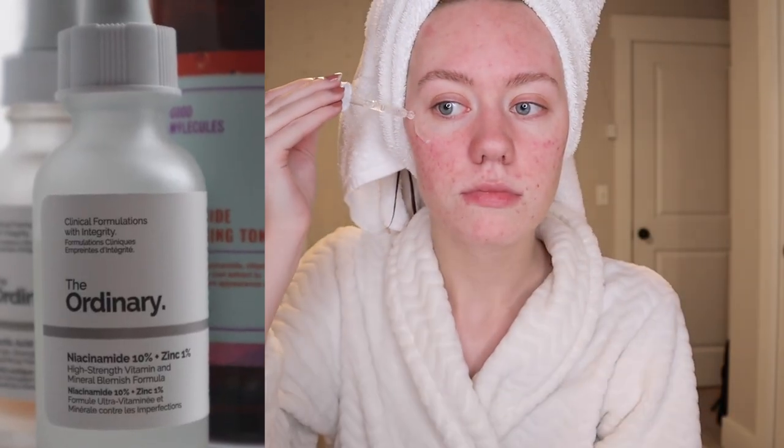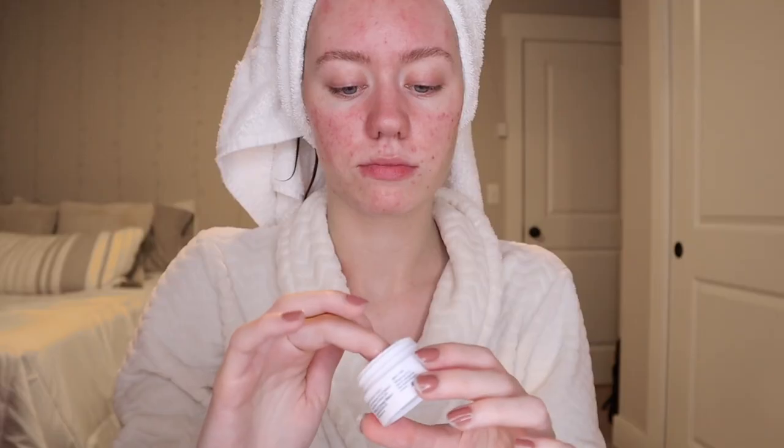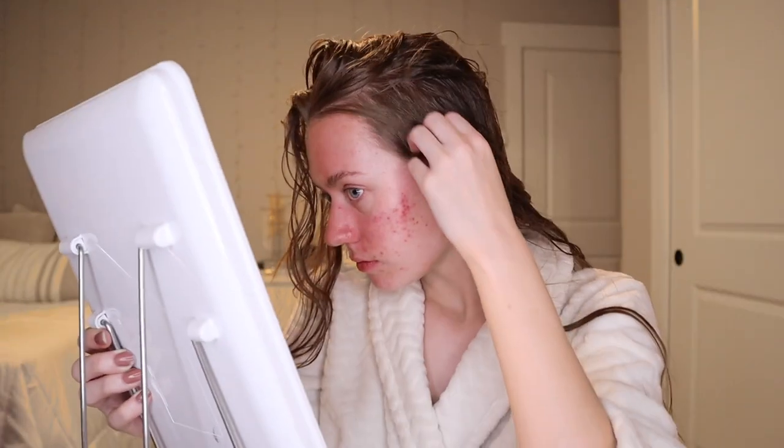On to my post-shower routine — I love using this Ordinary niacinamide and zinc serum. I've seen a major difference in my skin since using it, and then I'm going in with moisturizer. Super simple skincare routine tonight, nothing too crazy. I was checking to see if the blue shampoo worked, and unfortunately I didn't see a difference. The lighting in my room is so warm, but even the next day in better light I didn't see a major difference, so the search continues.